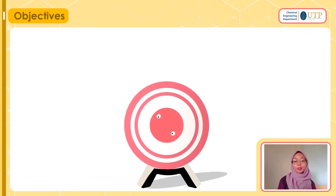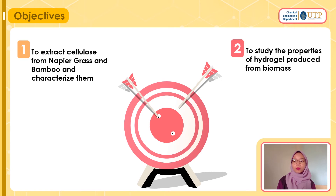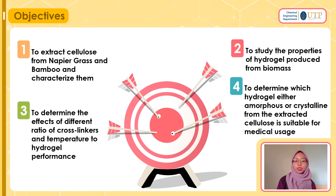Now let's move into the objectives — the goals of this project. We have four: first, to extract cellulose from napier grass and bamboo and characterize them; second, to study the properties of hydrogel produced from biomass; third, to determine the effects of different ratios of cross-linkers and temperature on hydrogel performance; and lastly, to determine which hydrogel — amorphous or crystalline — from the extracted cellulose is suitable for medical usage.